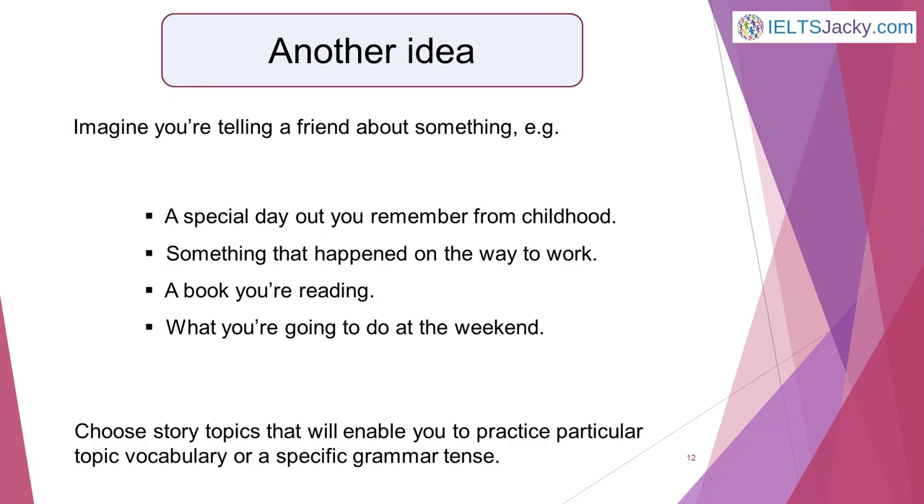You can also imagine that you're telling a friend about something. It could be almost anything — for example, a special day out you remember from childhood, something that happened on the way to work, a book you're reading, what you're going to do at the weekend. If you want to practice particular topic vocabulary or a specific grammar tense, choose an appropriate story topic that will enable you to do that. Of course you'll still need to do lots of practice speaking out loud, but doing these thinking exercises will make that a whole lot easier.